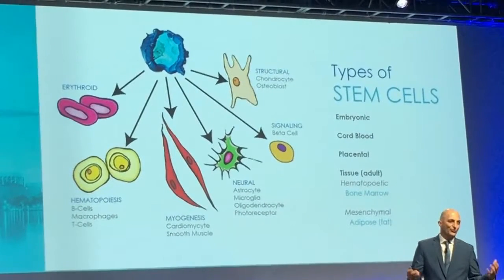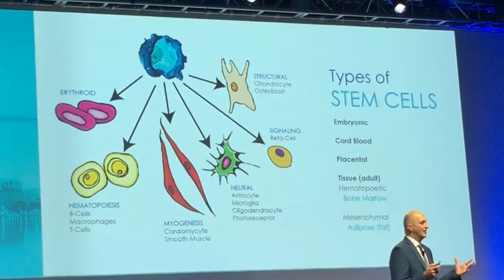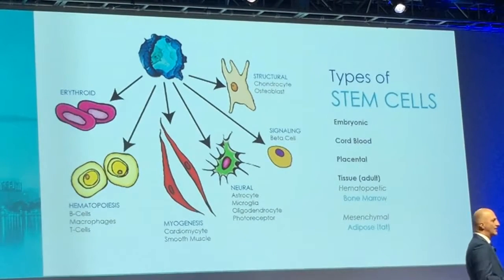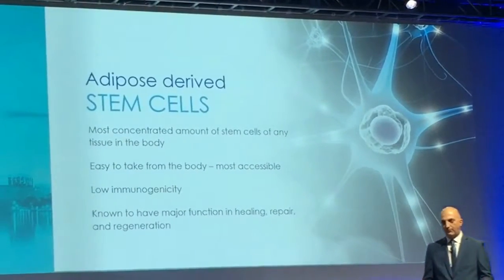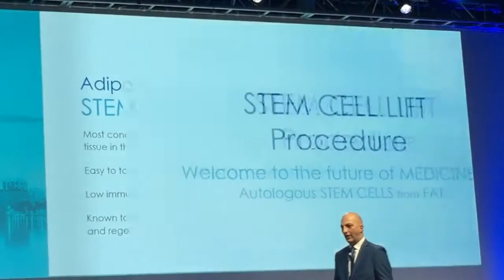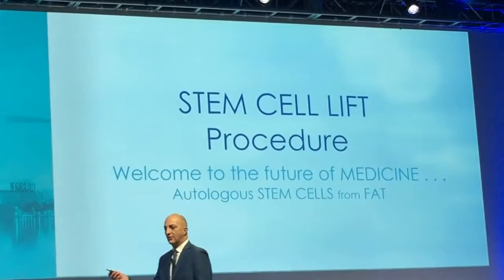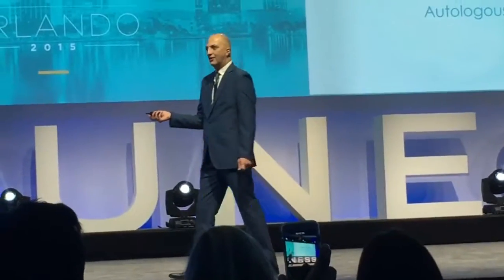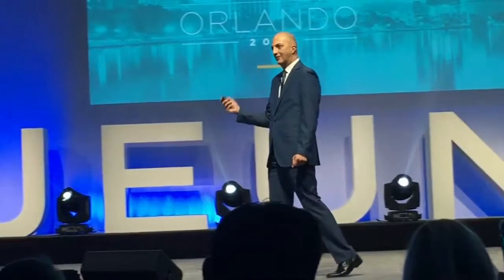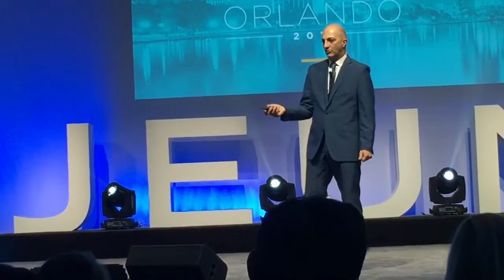We take the fat and separate out the stem cells. In my clinic over the last 15 years, I've been using this in a procedure called the stem cell lift to regenerate tissues and treat patients' different ailments — starting with reconstructive surgery, then joints, and autoimmune skin diseases.